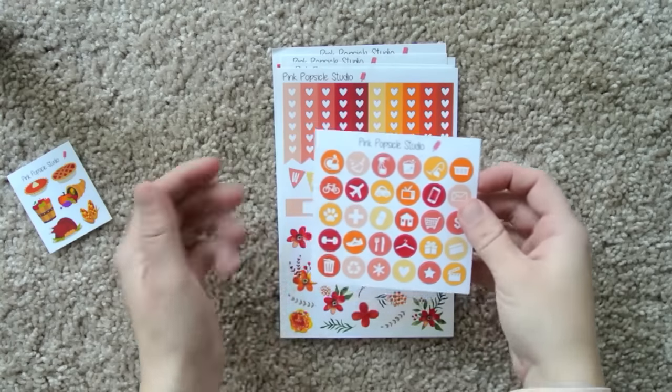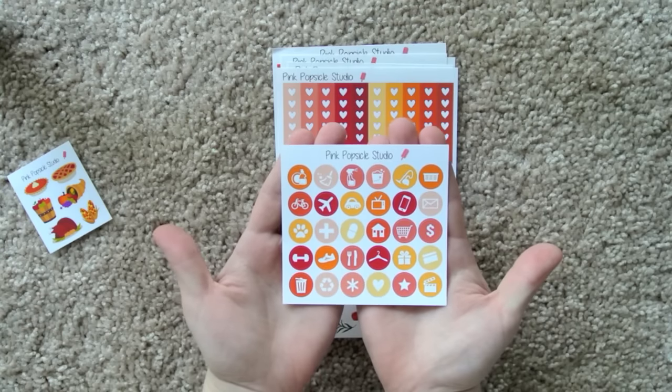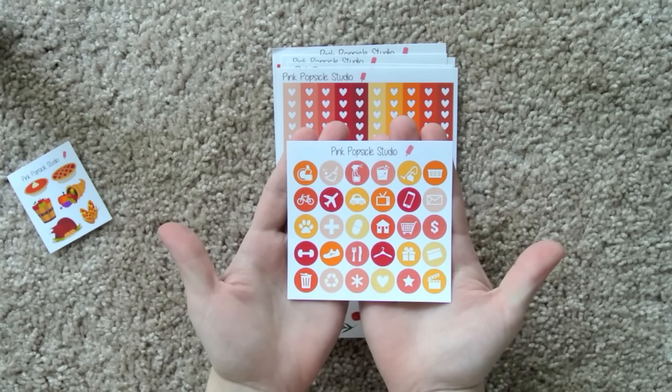And then we have this sheet of various icons. A lot of different things going on here. Love the color scheme.